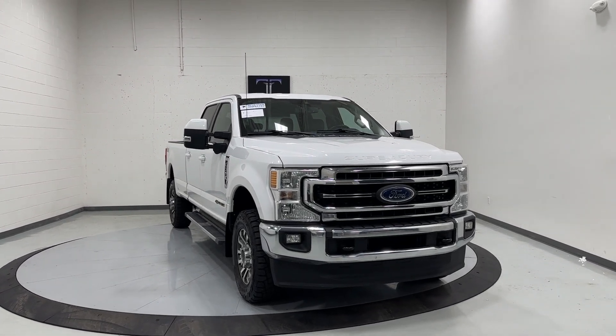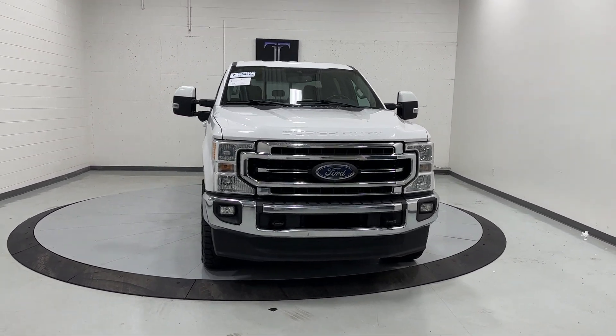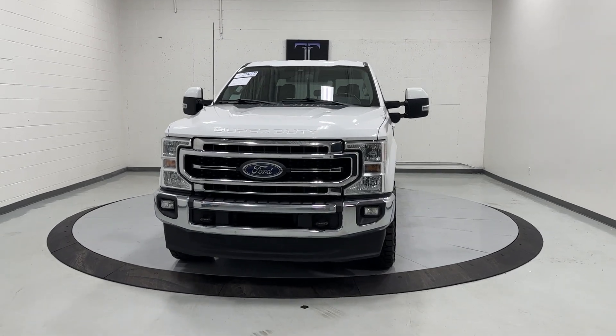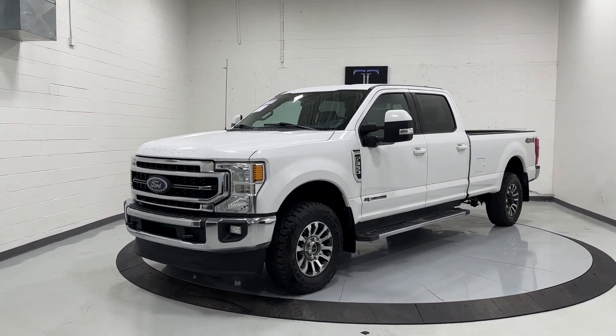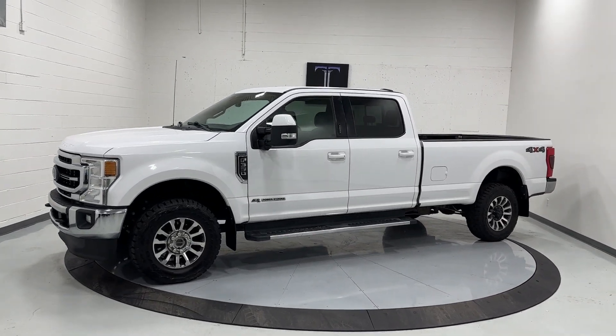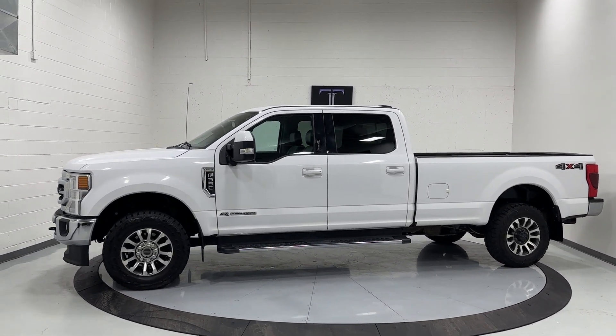What's going on everyone, welcome back to TJ Chapman Auto. Today we have this 2020 Ford F350 Super Duty with a super long bed, LED headlights, LED taillights. It is a 6.7 liter Power Stroke turbo diesel motor with four wheel drive.